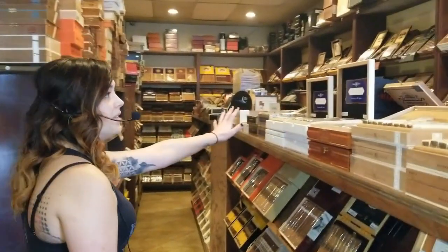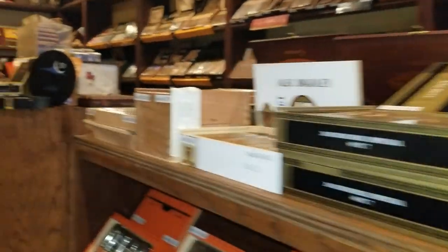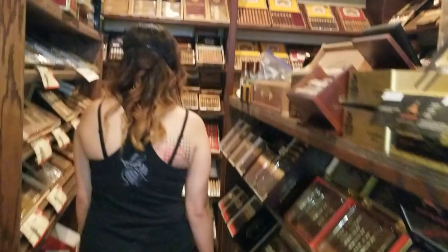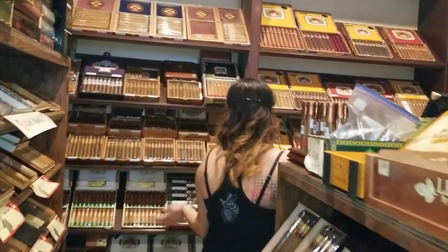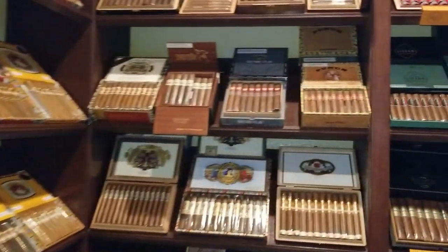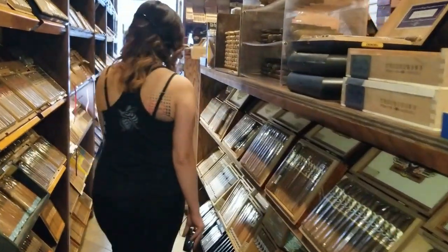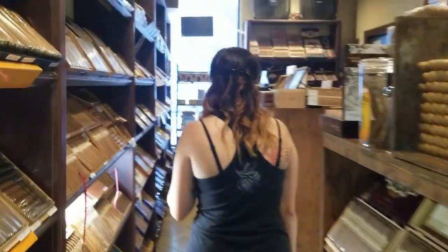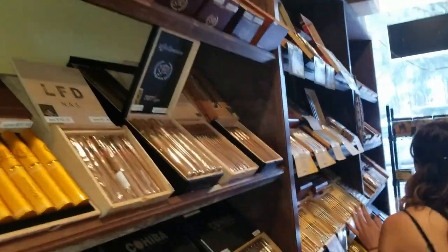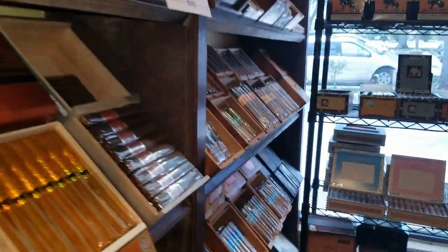Up top here we have the Top 25 of 2019 for everybody to try. We have our Ashton, San Cristobal, Altura Puente section, Pesto Reyes — this is also all of the Ashtons. And then we have the LFD series, Perdomo, and all of the Joya de Nicaragua and assets.